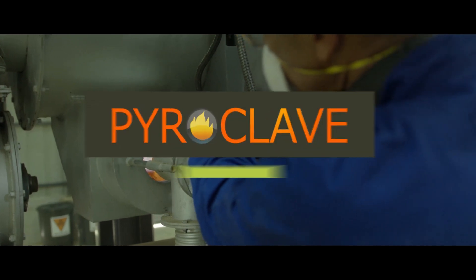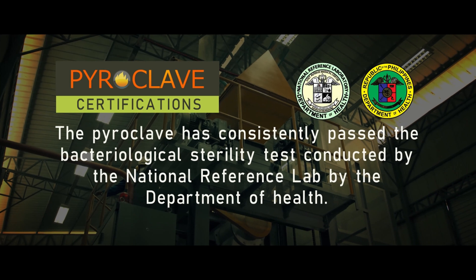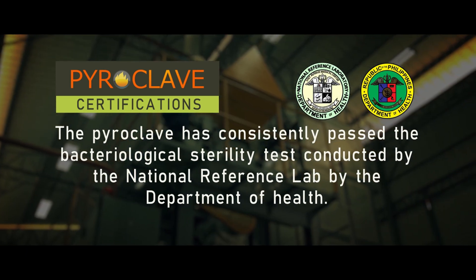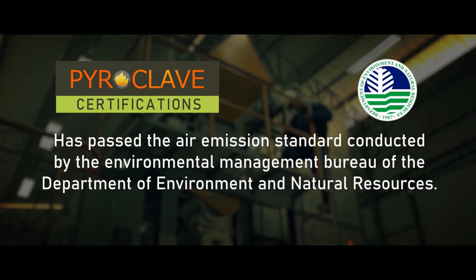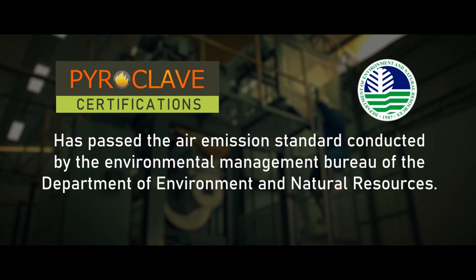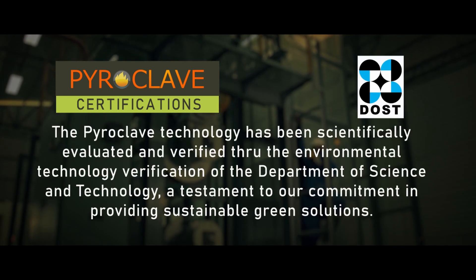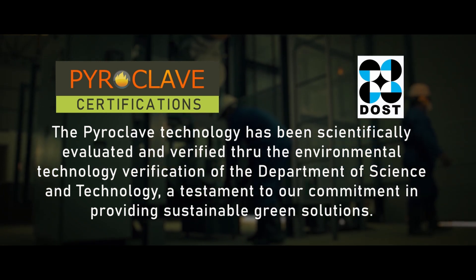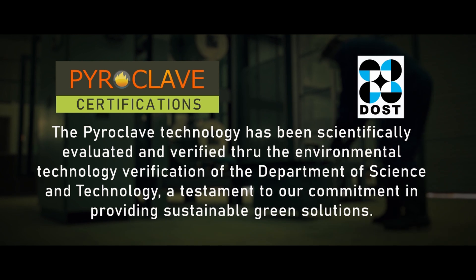The Pyroclave has consistently passed the bacteriological sterility tests conducted by the National Reference Lab of the Department of Health, and has passed the Air Emission Standard conducted by the Environmental Management Bureau of the Department of Environment and Natural Resources. The Pyroclave technology has also been scientifically evaluated and verified through the Environmental Technology Verification of the Department of Science and Technology — a testament to our commitment in providing sustainable green solutions.